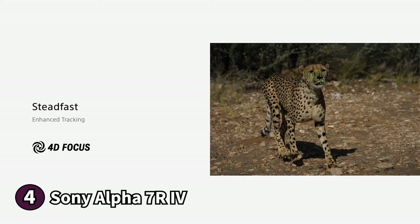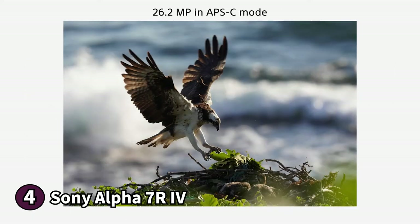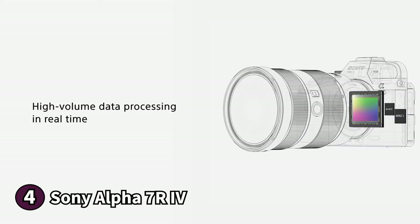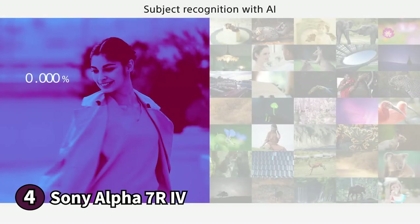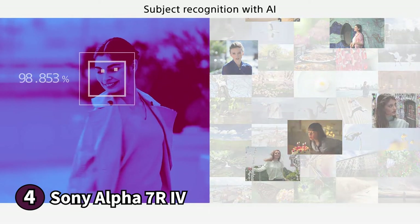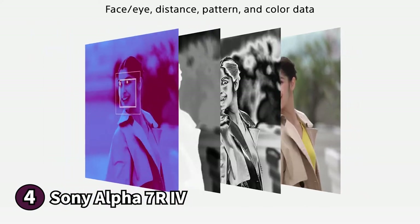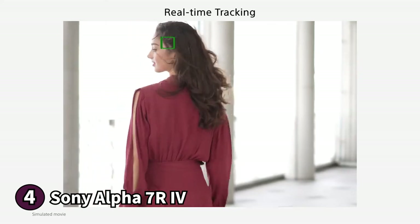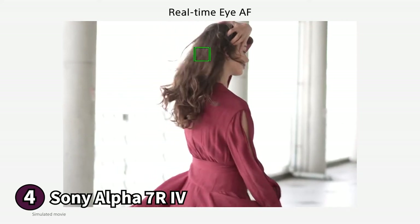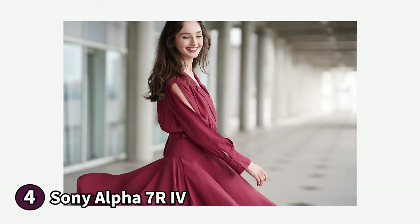The LCD is a touch screen so you can adjust the focus point by tapping on your subject, and it can also tilt up or down which is excellent for angled shots. The Sony Alpha 7R IV also has WiFi and Bluetooth connectivity so with Sony's imaging edge software you can quickly transfer images from your camera to your phone. The Alpha 7R IV has a 60 megapixel resolution giving you that detail-rich shot that you'll love. The file size of the photos is big because of the high resolution. If you're in the market for a reliable and high quality landscape photography camera, the Sony Alpha 7R IV offers a lot of bang for your buck.